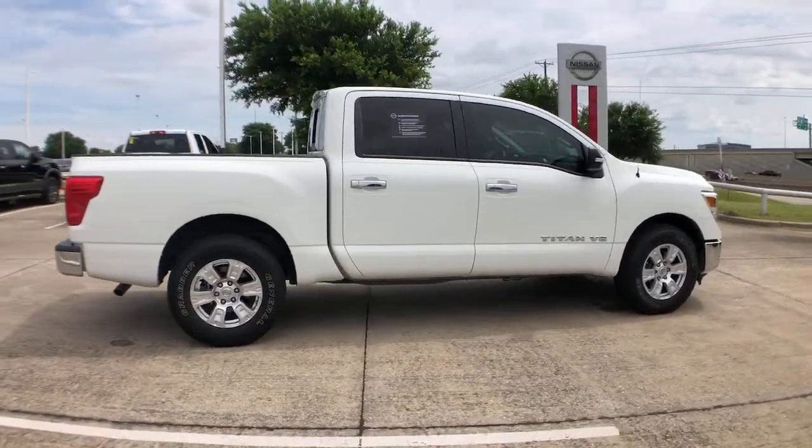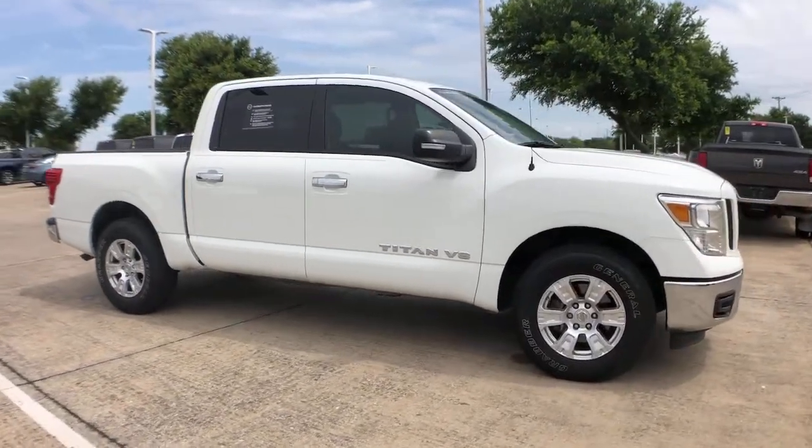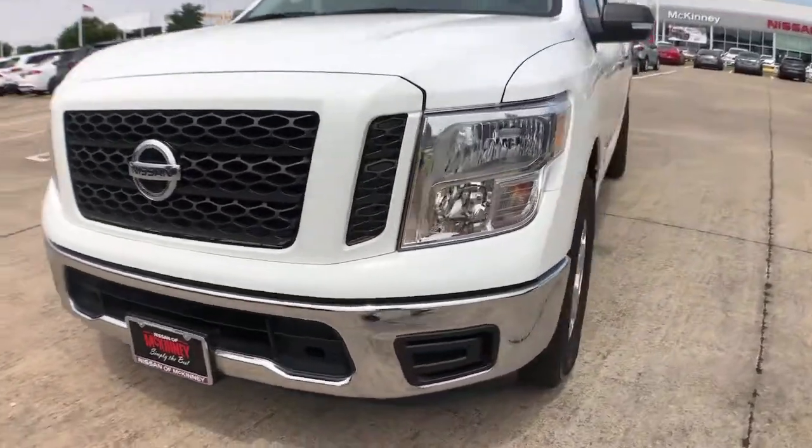These are just some of the great options this vehicle comes with: backup camera, electronic stability control, Bluetooth, trip computer, power windows, four-wheel disc brakes, and power steering.